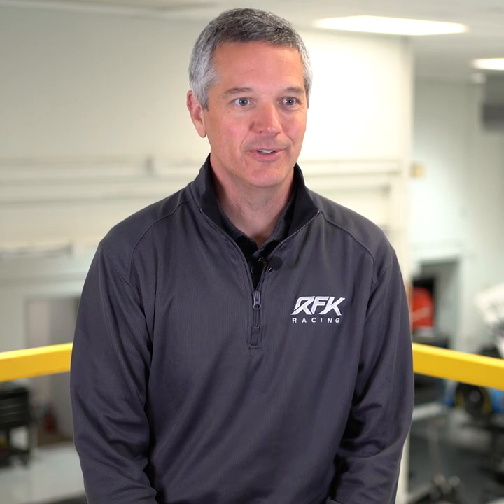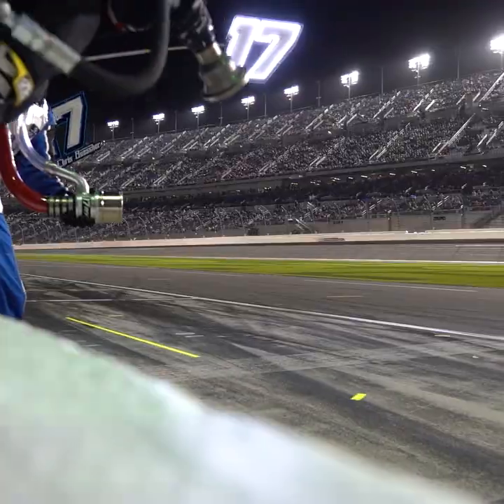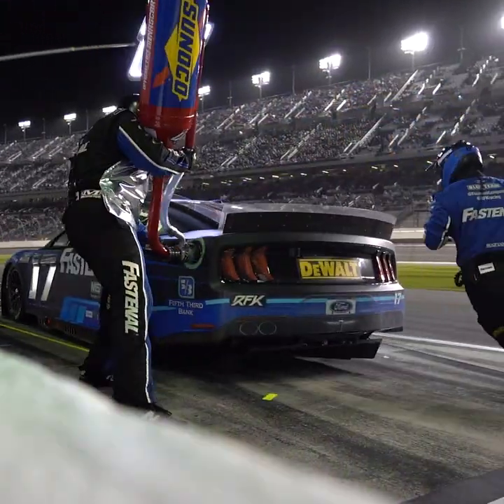Hi, I'm Jeremy Thompson, team director for RFK Racing. From a high level, my responsibilities are centered around everything that has to do with our competition at the racetrack — equipment and personnel that travel weekly to actually compete on race day.